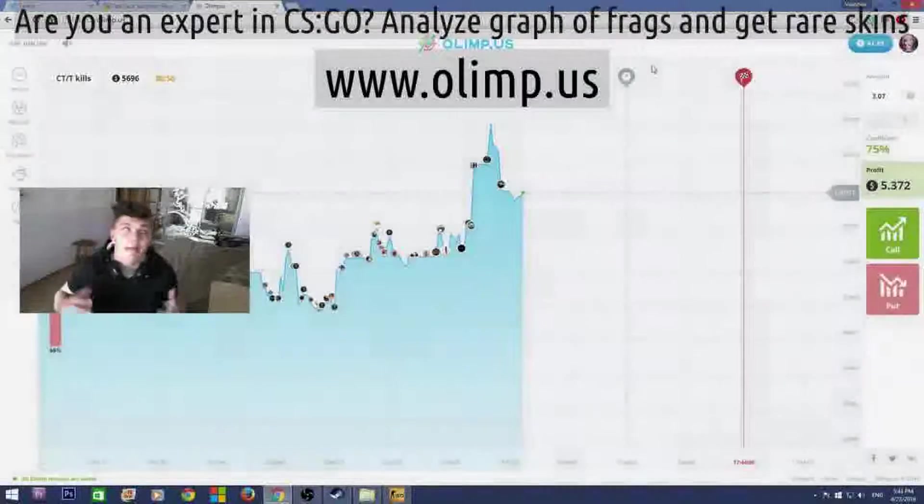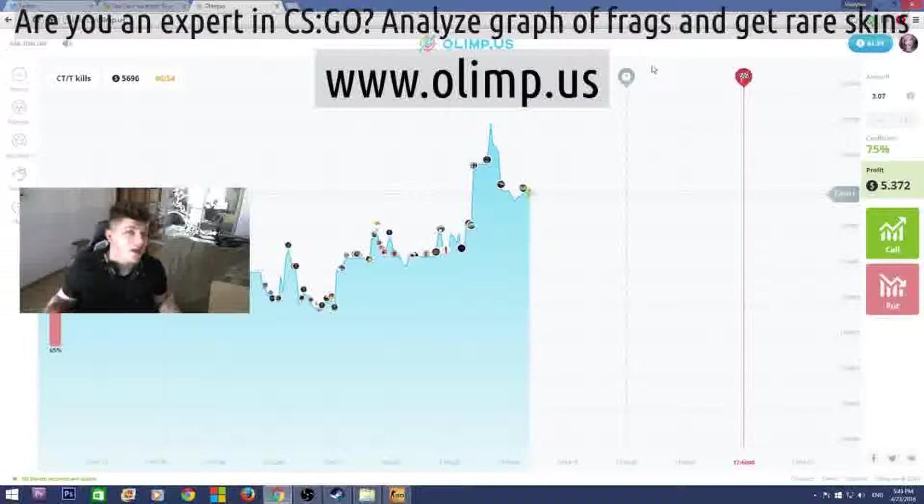Come on guys, this is Vladapark with you, and today I'm really glad to announce that I'm doing another huge giveaway. This giveaway is bigger than any I've ever done before — the prize pool of the skins is gonna be more than 300 dollars.